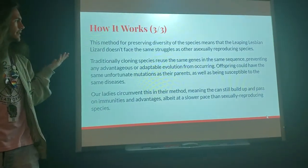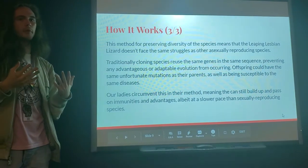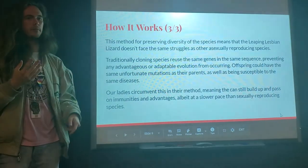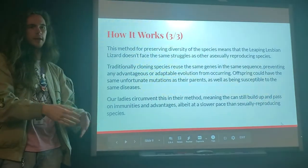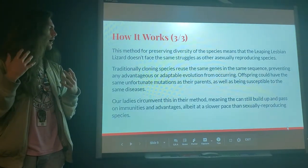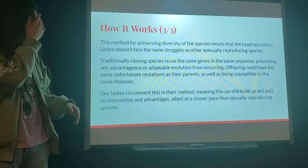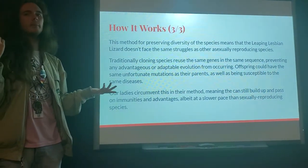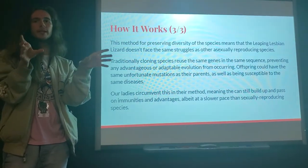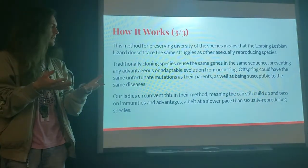This method for preserving diversity means the leaping lesbian lizard doesn't face the same struggles as other asexually reproducing creatures. In traditional cloning and asexual reproduction, as seen in many microbial species, there's really no evolution or genetic variation, meaning any disease that affected the parents will affect the offspring and their offspring and so on. But in the whiptail, because they can shuffle everything up, a kind of evolution and adaptability can happen and be passed on to the children. It is a bit slower, because in sexually reproducing organisms two organisms are growing, adapting, and building immunities and contribute combined efforts toward one child, whereas here a single mother builds up her immunities and adaptations and shuffles them into a child.